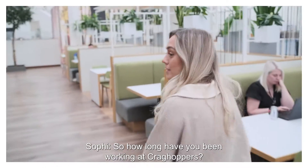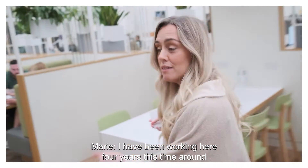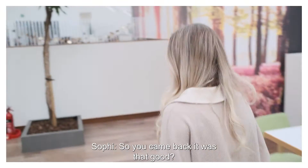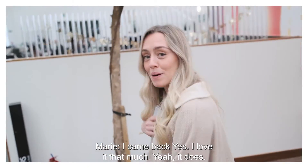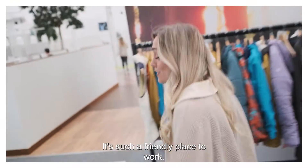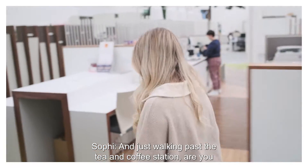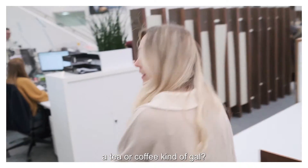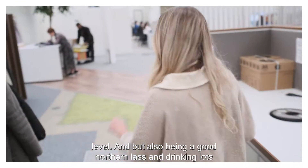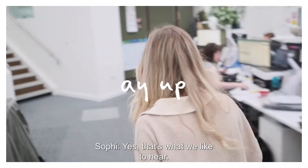So Marie, how long have you been working at Cragg Hoppers? I have been working here for four years this time round. Initially I worked here four years when I graduated university as well. So you came back — it was that good? I came back, yes. I love it that much. It's such a friendly place to work. I'm walking across the tea and coffee station. Are you a tea or coffee kind of gal? I'm a tea gal now — trying to reduce my caffeine levels but also being a good northern lass and drinking lots of tea.